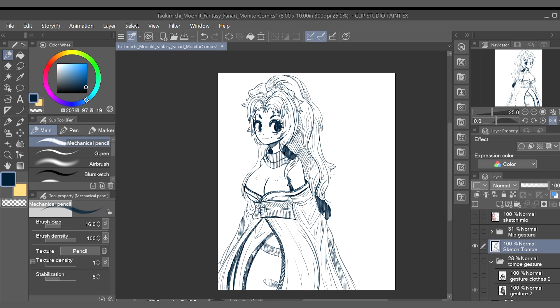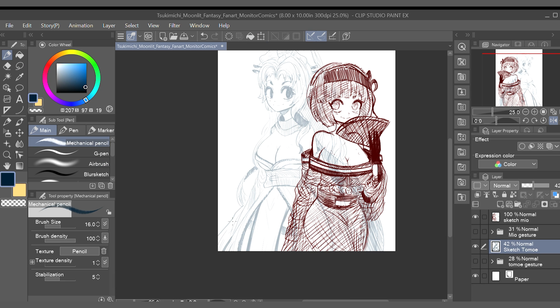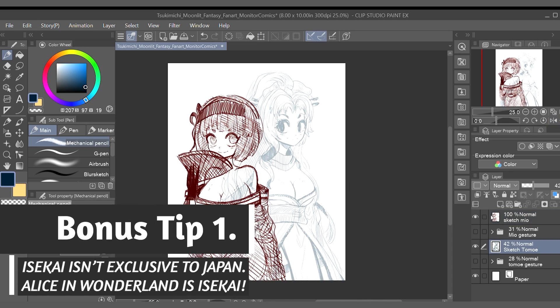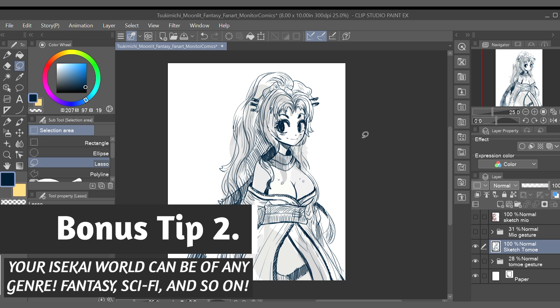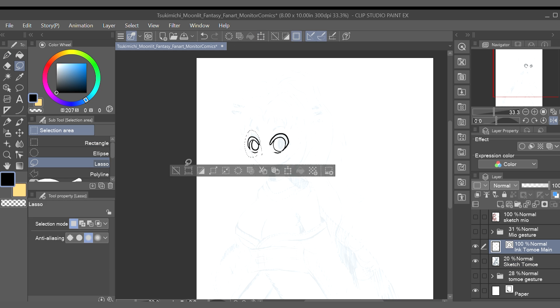What is isekai? The Japanese term isekai translates to other world or different world. So in terms of storytelling, isekai is a genre of manga, anime, light novel, or video game where a character is transported to another world. These other worlds could be fantasy worlds, virtual worlds, or parallel universes. This plot device allows your audience to learn about the new world alongside your protagonist.